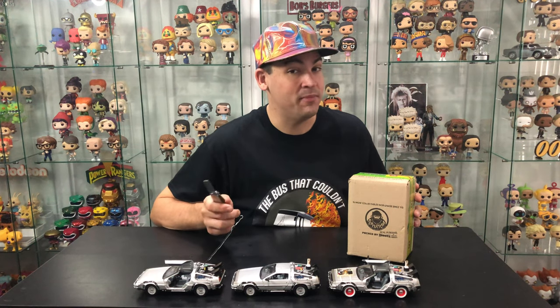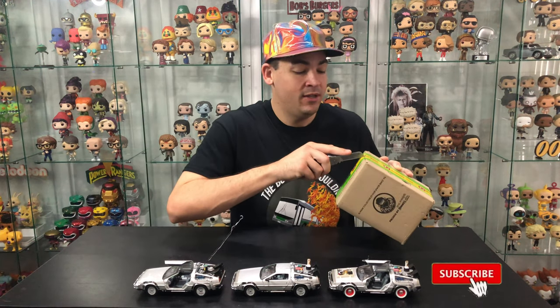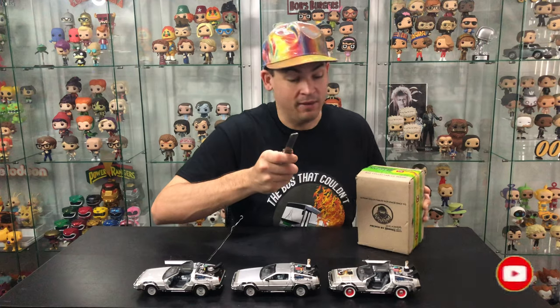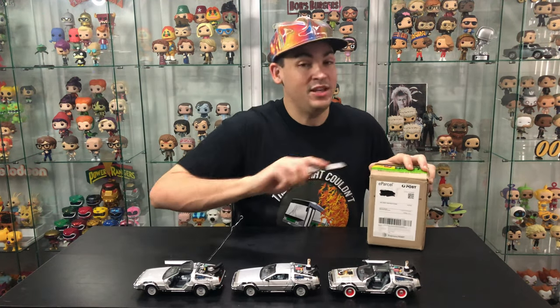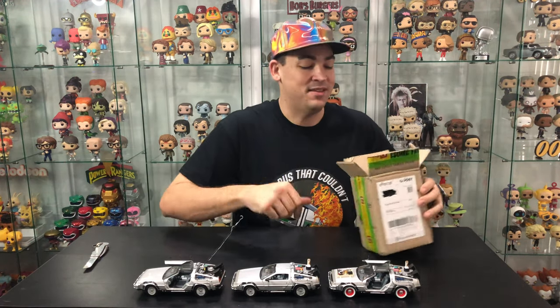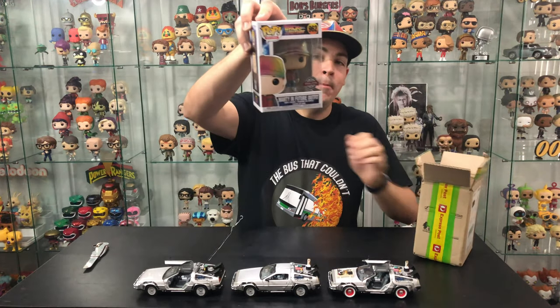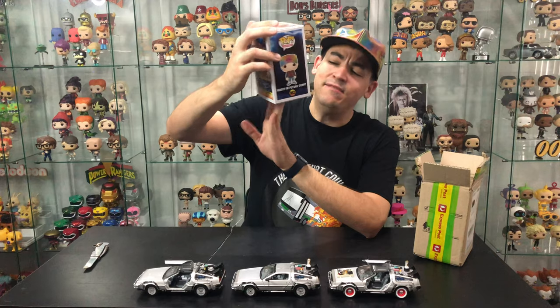Alright, so if I've gotten my tracking numbers correct, then this should be a pop that I'm pretty excited for. And if it's not the pop that I'm thinking it should be, then this hat is gonna feel pretty useless. Alright, yep, it's the right one. Here we go. This is Marty McFly in the Back to the Future outfit — Marty in Future Outfit.